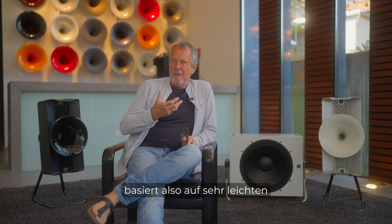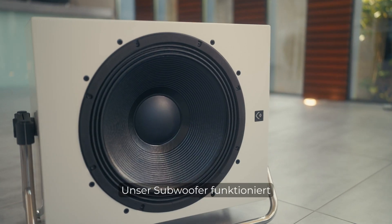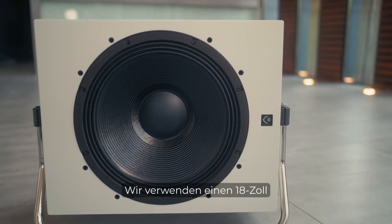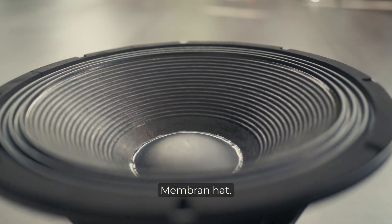The Colibri satellite is based on very light membranes, very strong magnets, and horn technology. Our subwoofer works totally different — we use an 18-inch driver which is extremely large and has a very big, heavy membrane. So how does it fit that the Colibri is based on lightweight technology and yet we use a very heavy bass driver?